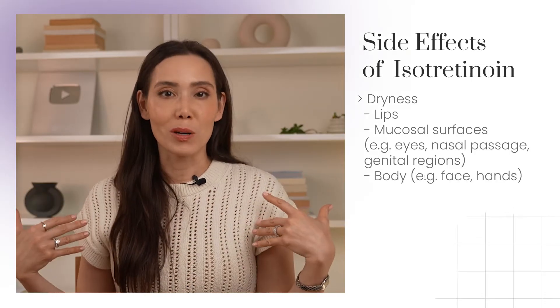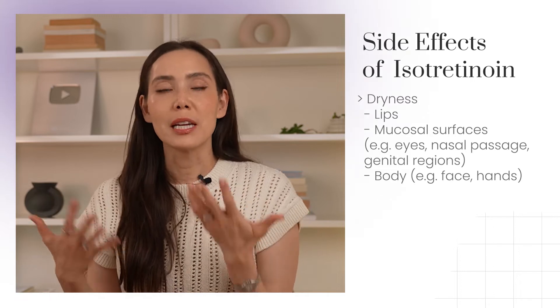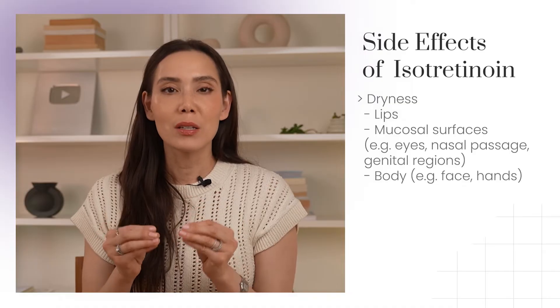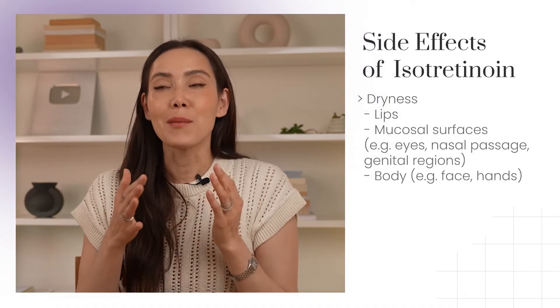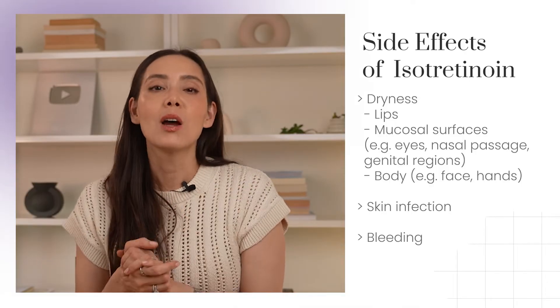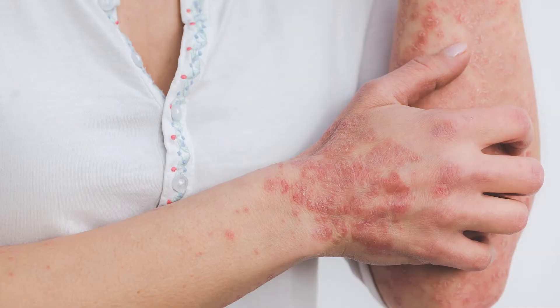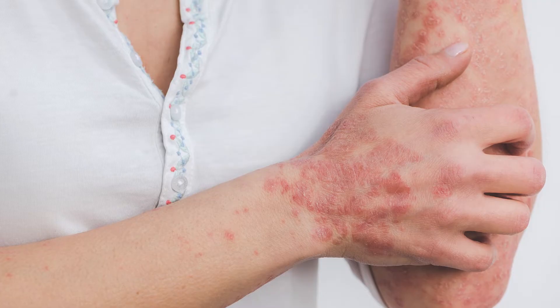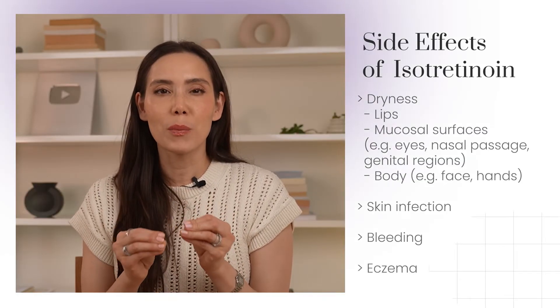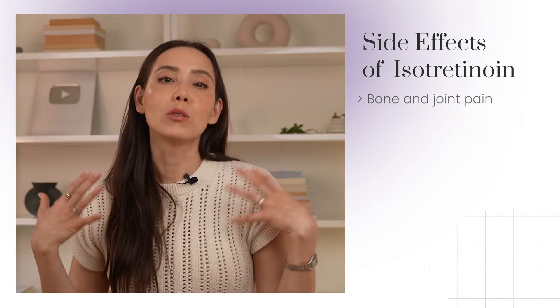Dryness on the body can also happen — we can see increased dryness on the face and hands especially. When you have areas of dry, irritated skin, that can potentially lead to skin infections, bleeding like a nosebleed, or eczema-like rashes. We tend to see more eczema flares on the hands. After dryness, the other side effect I tend to see in about 15 to 20% of people is bone pain or joint pain.